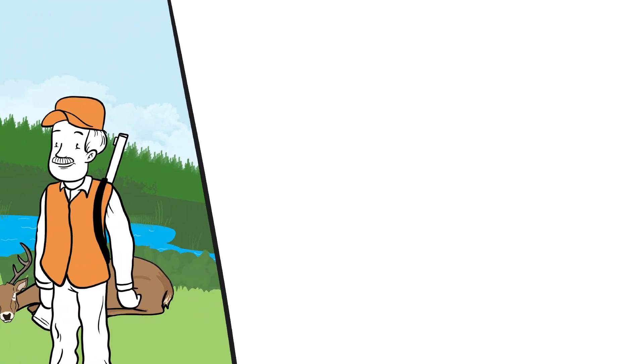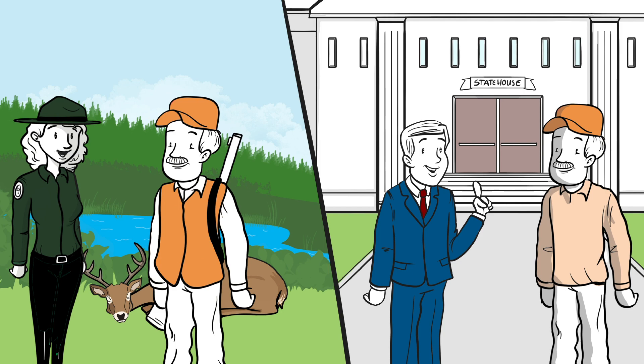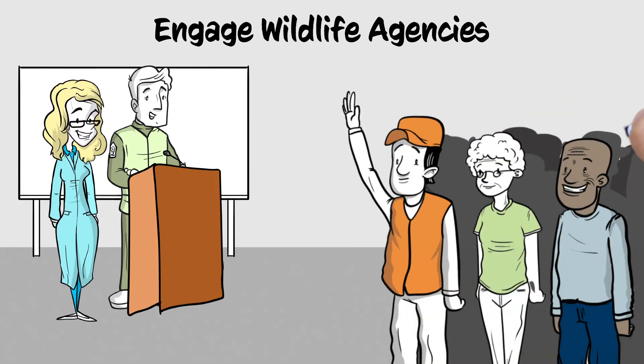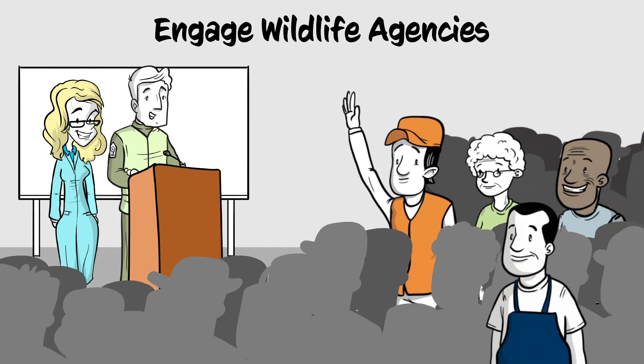CWD is a complex, large-scale issue, but individual hunters can help monitor and manage it. Engage with your wildlife agency about management and regulations to stay informed and support using science-based approaches.